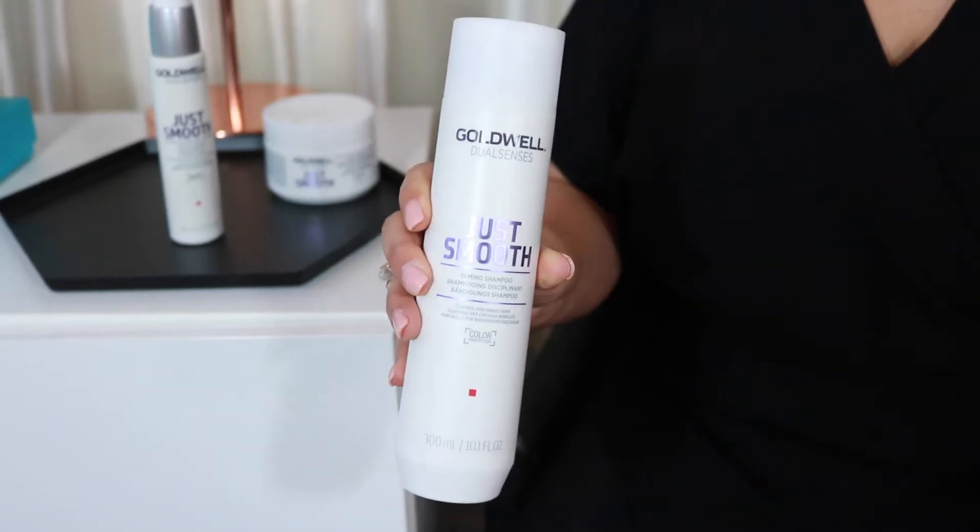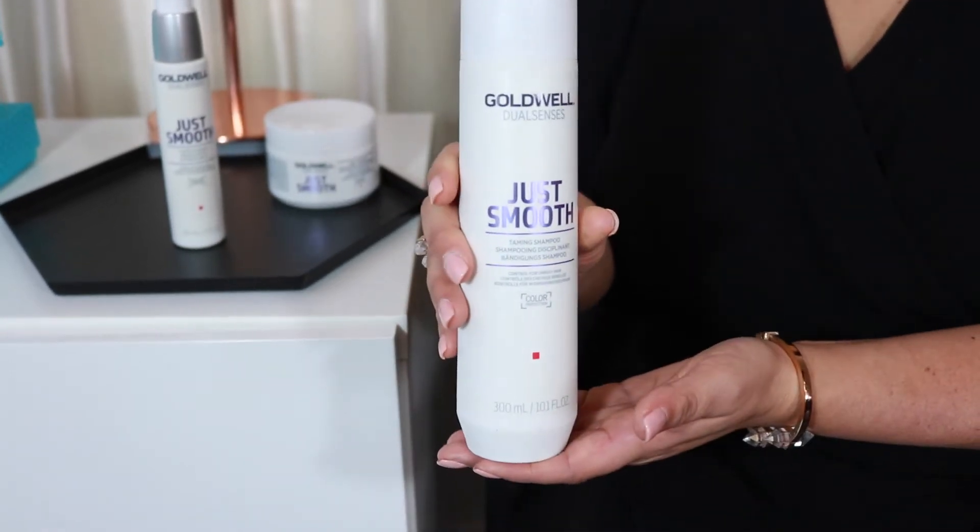I started with the shampoo. The first thing I noticed was the smell — it's beautiful, absolutely gorgeous, and the smell really lingers in your hair. It's a very lightweight cleanser and it really doesn't weigh your hair down.